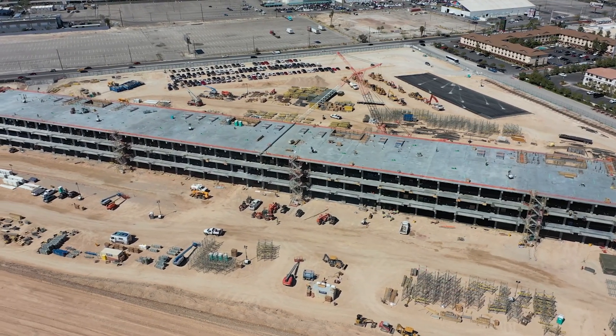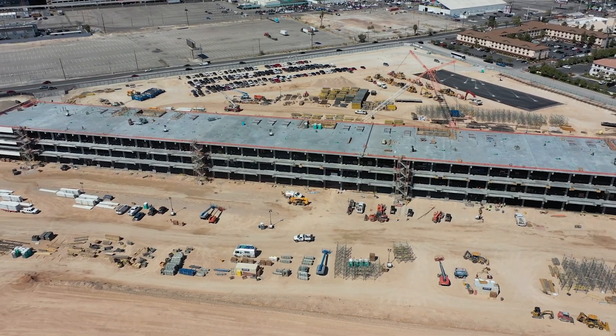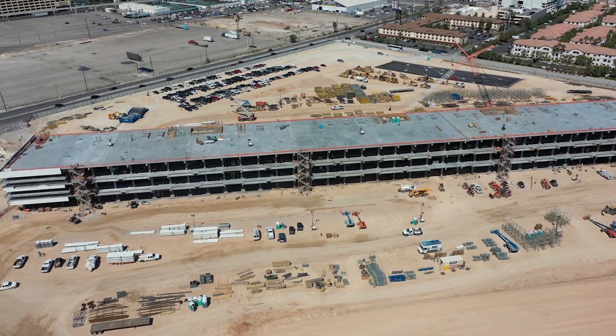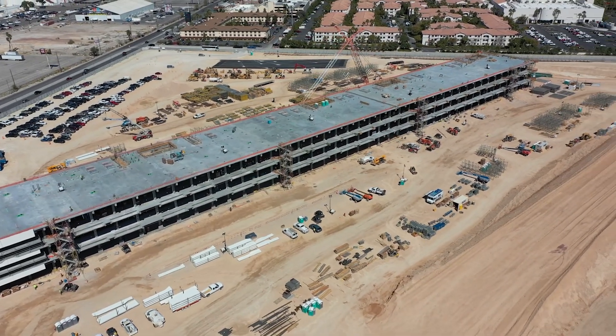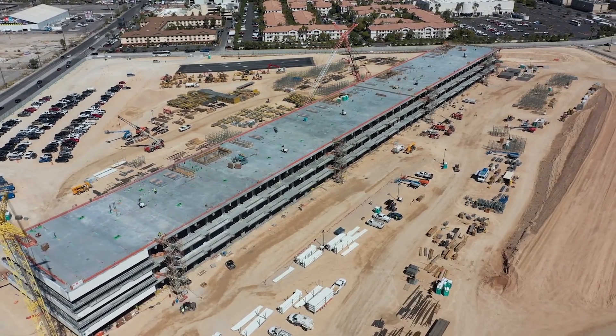Right now we're running about 400 tradesmen on day shift and about 100 on the second shift. As far as safety, we did everything we can to provide lights, provide pathways, and keep everything clean so there are no slips or trips — especially working basically around the clock. For planning for the summer heat, we have cooling stations set up in case anybody gets overheated.